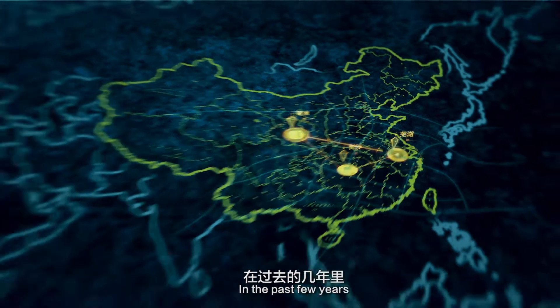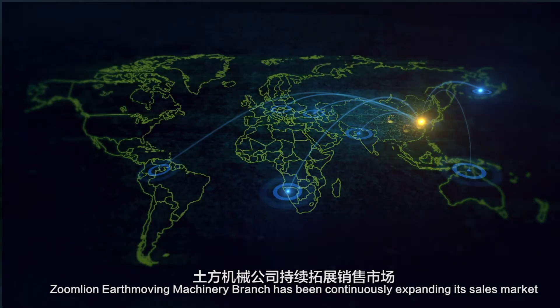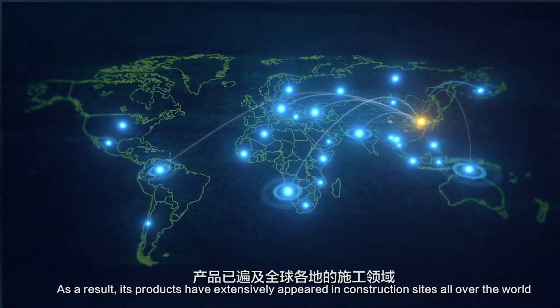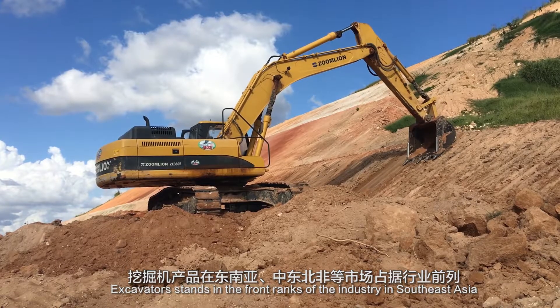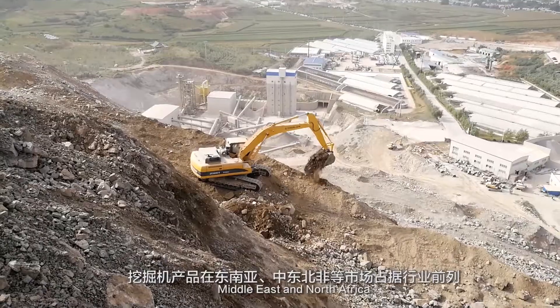In the past few years, ZoomLion Earthmoving Machinery Branch has been continuously expanding its sales market. As a result, its products have extensively appeared in construction sites all over the world. Excavators stand in the front ranks of the industry in Southeast Asia, the Middle East, and North Africa.